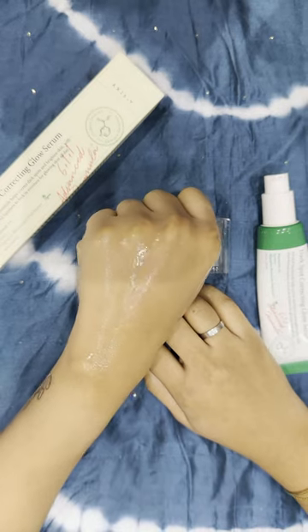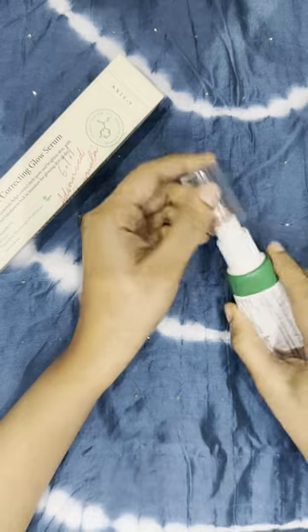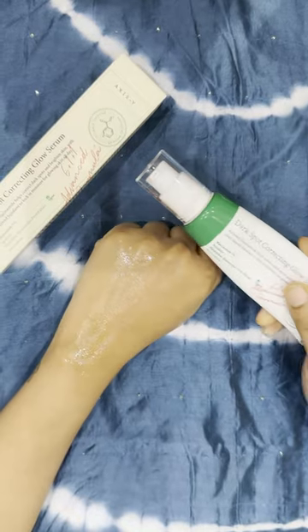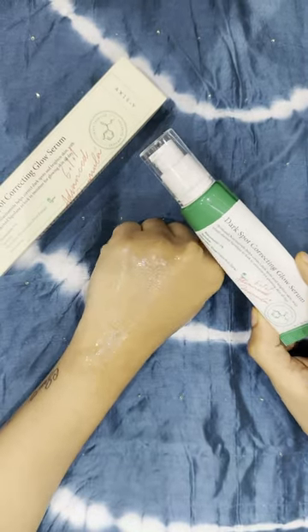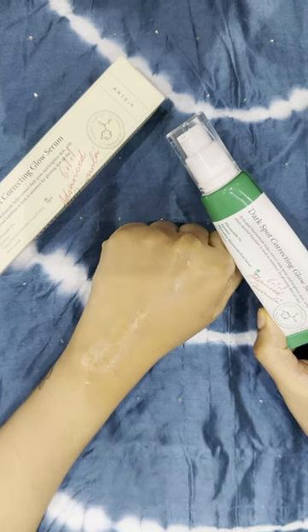But that's not all — it's also infused with seba extract, which is great when it comes to fading dark spots and acne scars. There's also squalane in this product, ensuring your skin stays beautifully hydrated.